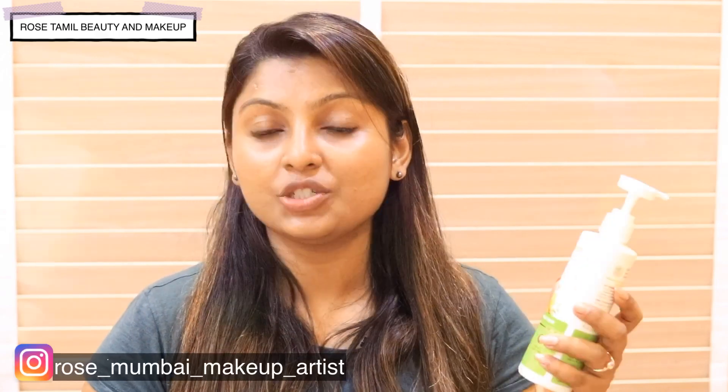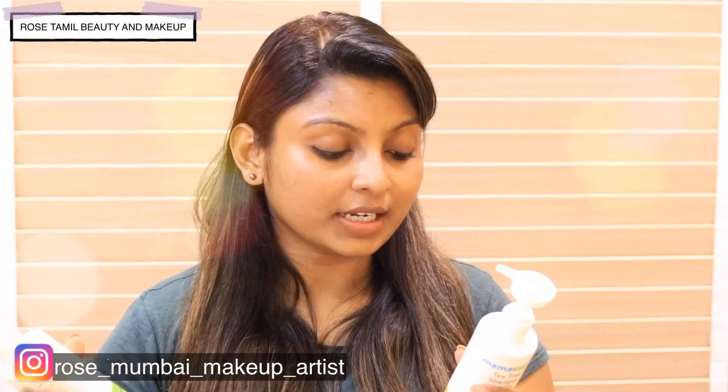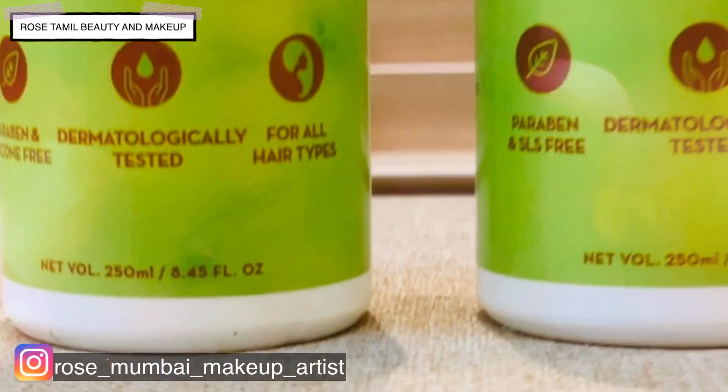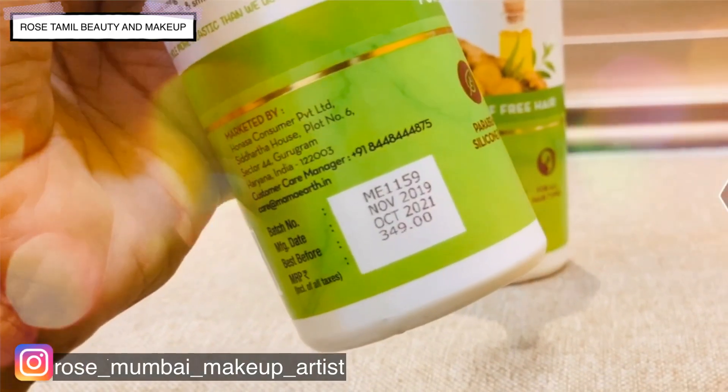It contains tea tree and ginger oil. So, this is the main ingredient in the shampoo and conditioner. This bottle is 250 ml.